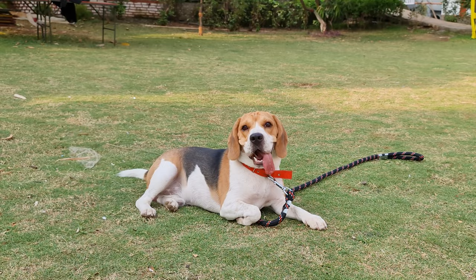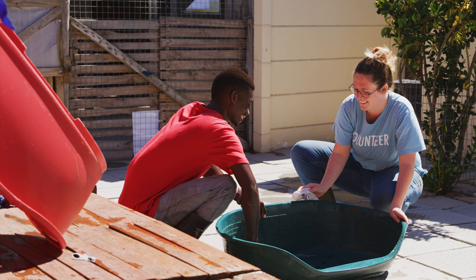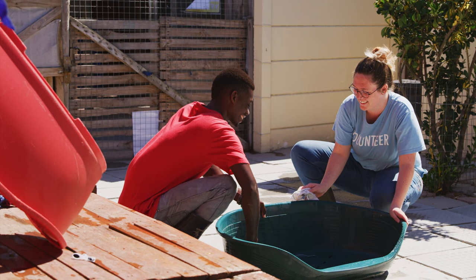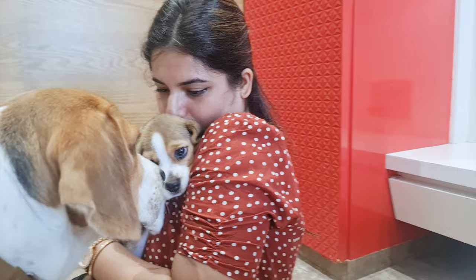Number two: visit a shelter. Visit a shelter near you and interact with all the beagles there. This will give you an idea about their personality. Ask the shelter staff questions about the dog to learn more about them. Familiarizing yourself with the breed and seeing their personalities before deciding to adopt will help you prepare.